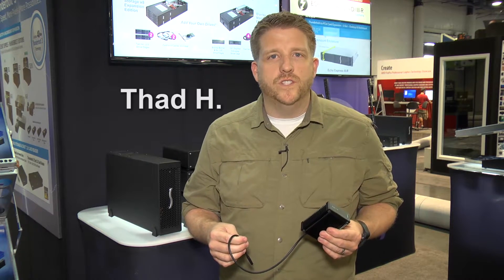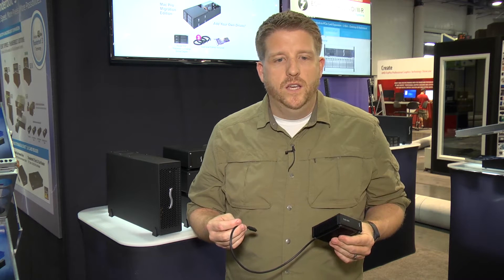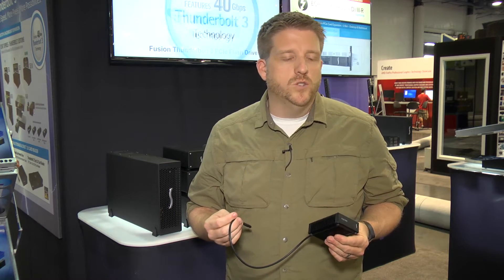My name's Thad. I'm at NAB 2016 checking out the new Sonnet Fusion Thunderbolt 3 flash drive. It's a real intriguing new product because it'll do 2100 megabytes a second over Thunderbolt 3, which is going to be great for enabling high resolution and high frame rate workflows for production and post-production professionals.